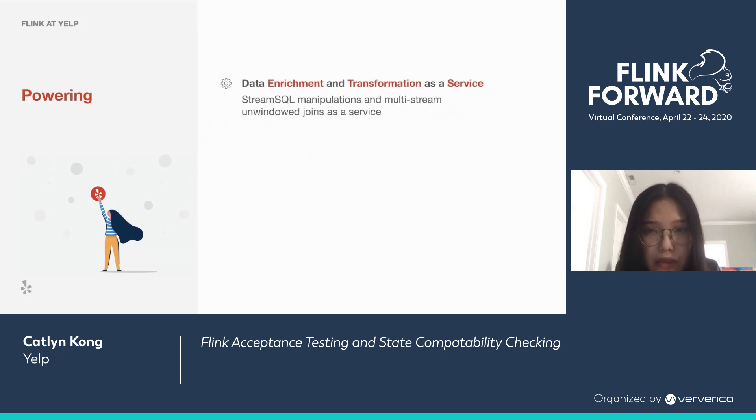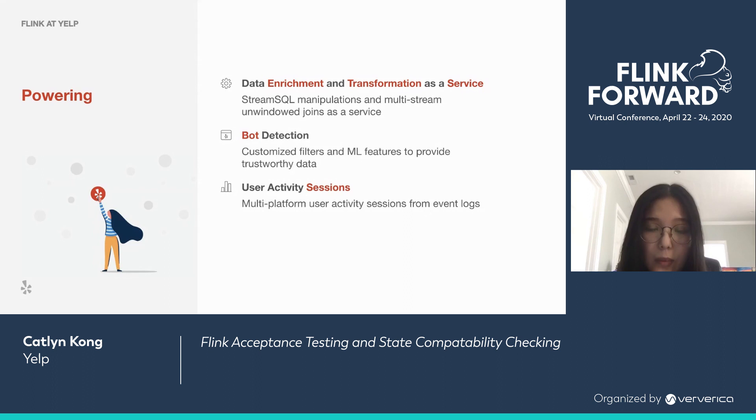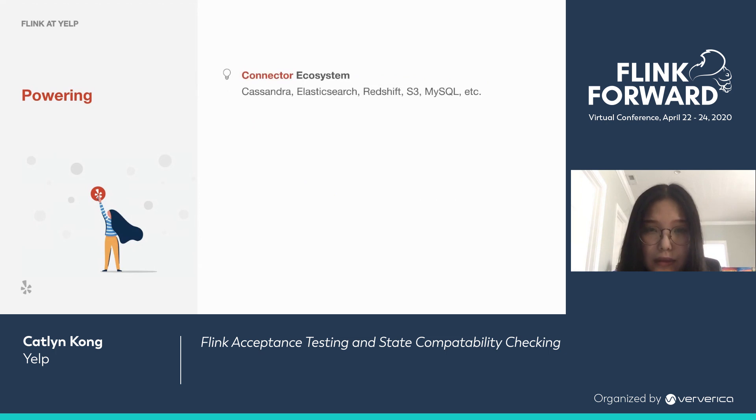Here are some examples. Data enrichment and transformation as a service — an interface where users can perform SQL manipulations in multi-stream and window-driven pipelines through simple config files. Bot detection identifies events generated by bots using customized filters and machine learning features. We also have a service for understanding user behavior through analyzing multi-platform user activity sessions, plus a connector ecosystem for streaming between Kafka and various databases.